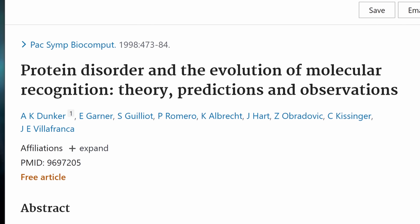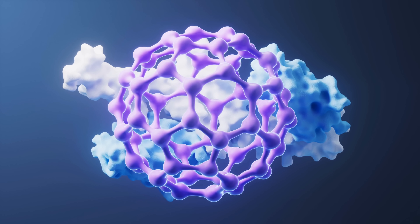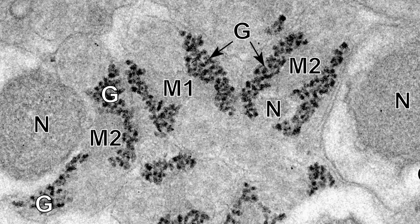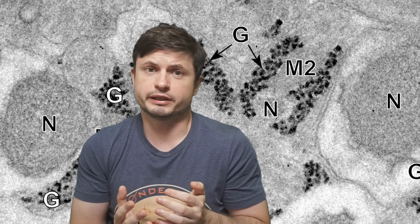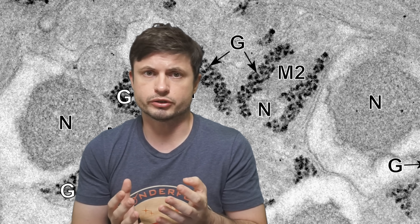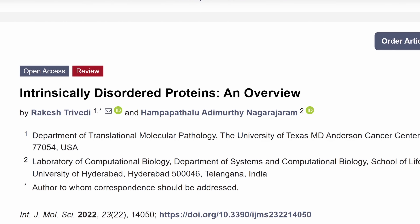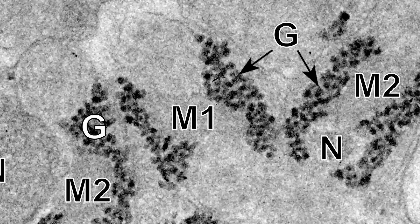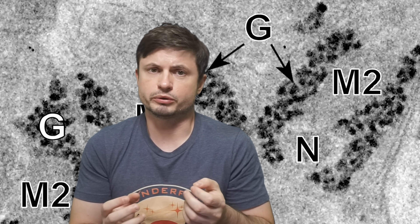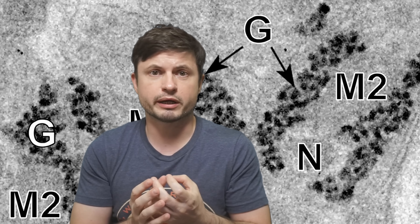Yet years ago, researchers discovered a bunch of disorderly proteins, sometimes referred to as IDPs — intrinsically disordered proteins — and they also had function and seemed to work. It made no sense at first, until researchers realized that they worked by forming larger structures. They basically formed a type of condensate, a kind of a larger granule where all of these disorderly proteins would chunk up, and that unusual chunk would then acquire its own function.